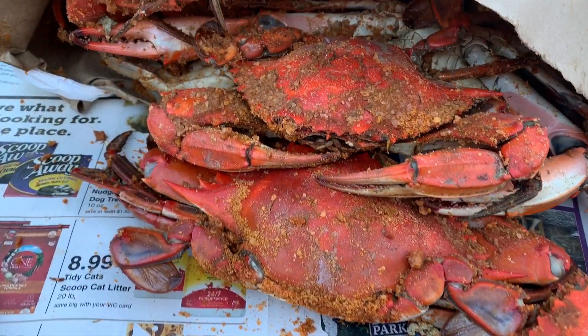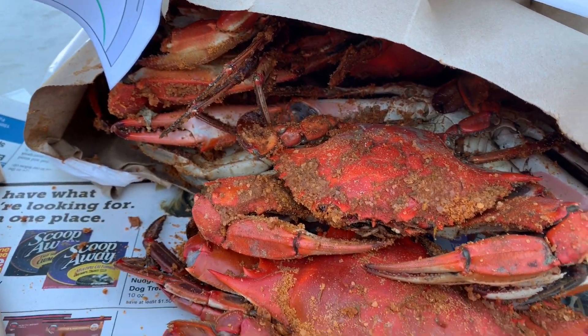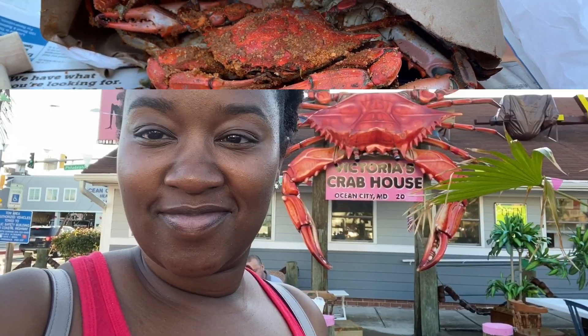It's crab time, I can't wait! We just got finished eating our crabs at Victoria's Crab House — it was amazing, probably some of the best crabs I've ever had. Me and bae ate them. Now we're going back to find my sister and have more drinks. It was raining earlier but it's beautiful now.